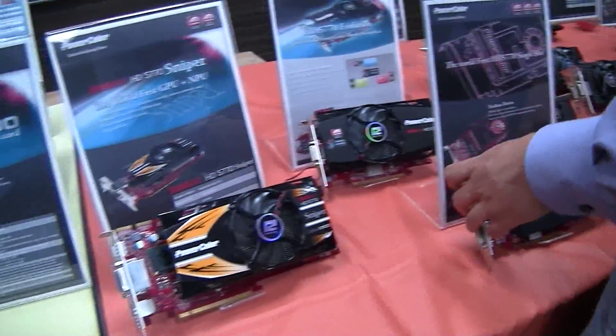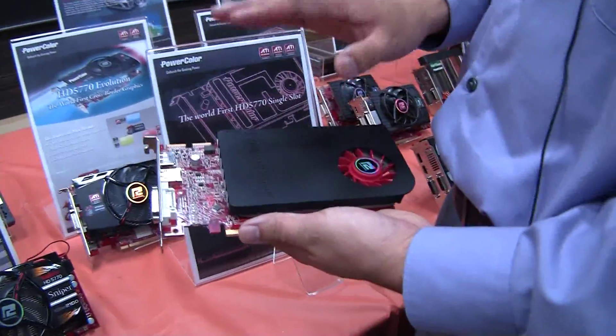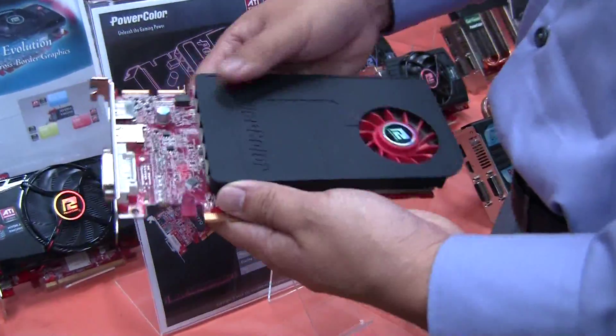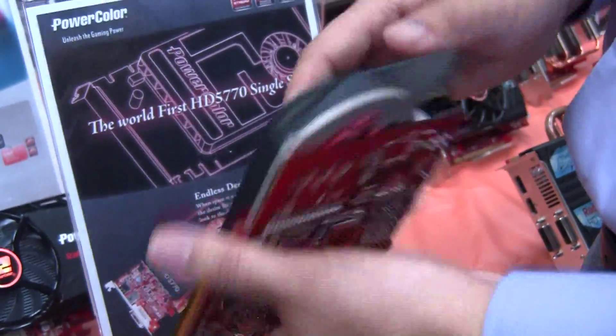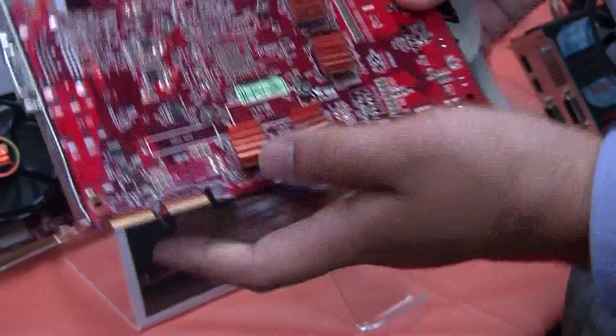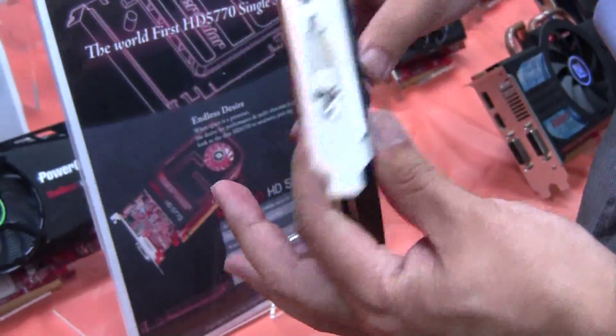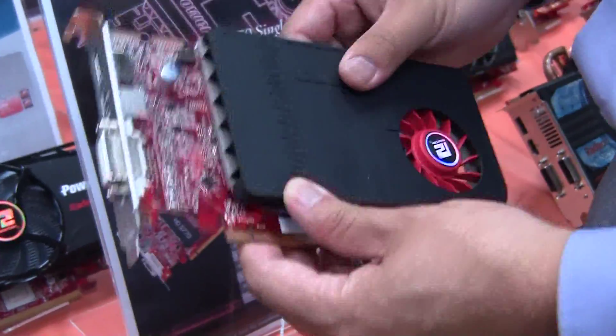The next evolution of the 5770 is the world's first single-slot 5770, and as you can see it's got heatsinks on the memory VRAM as well. This is the world's first — perfect for HTPCs or slim cases.